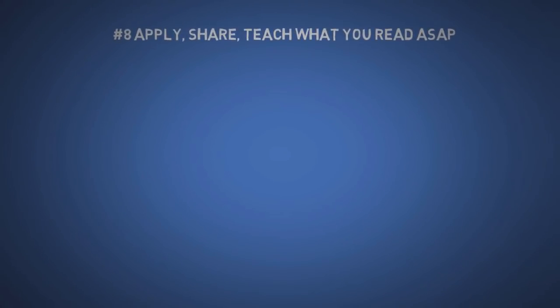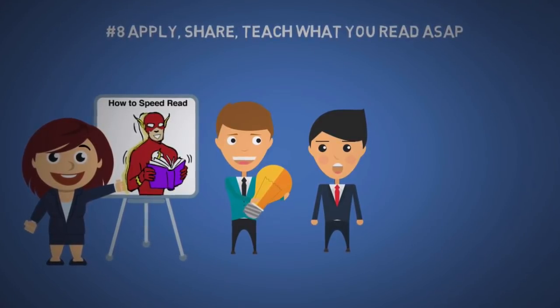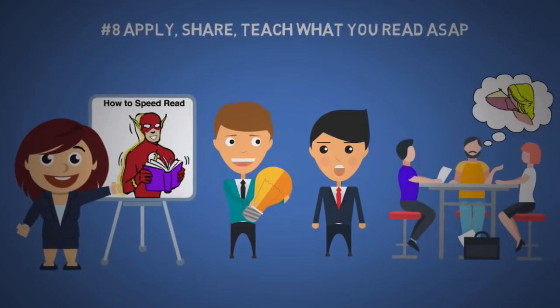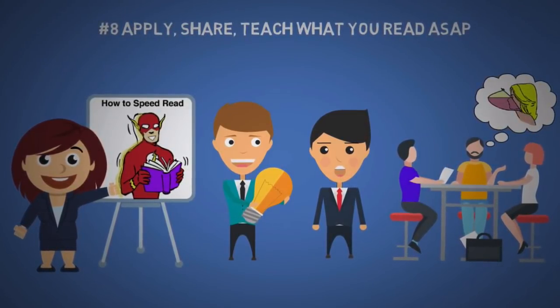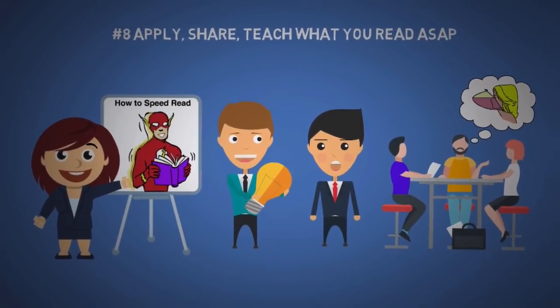The eighth tip is to remember more by simply applying, sharing, or teaching what you read as soon as possible. As much as I love to share knowledge, one of the reasons I make these videos is for myself. I also take every opportunity I can to annoy my friends with what I've learned from books and mentors. Yup, I'm one of those people.